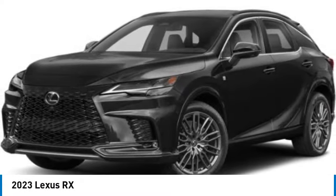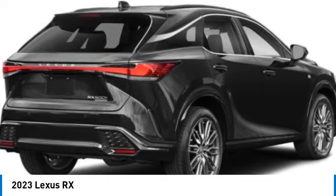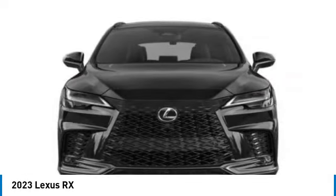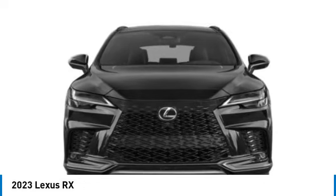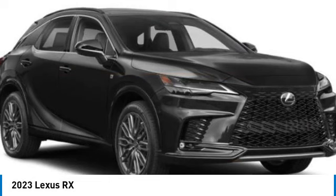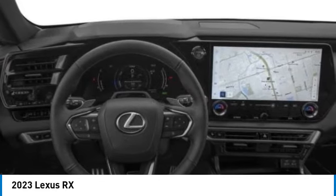We are pleased to show you the 2023 RX. The Lexus RX offers a spacious interior with an extremely high level of quality. The RX is the perfect fit for those looking for fuel efficiency, a wide variety of safety and technology features, and that luxury feel.